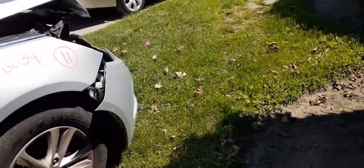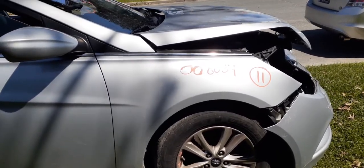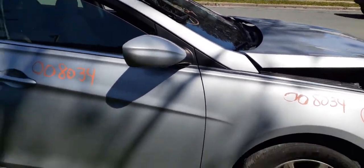Front suspensions — the struts on these things are what they consider inward. You got the lower strut spindles, rotor, calipers — they're all good. You do have the wiper arms.